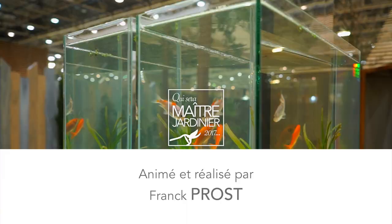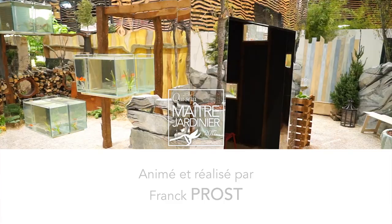Merci d'avoir suivi cette édition. N'oubliez pas de vous abonner à Aloé TV, la Web TV Jardin. Rendez-vous dans une prochaine édition, à la découverte du jardin de Allemand de la Tour, Liberté.